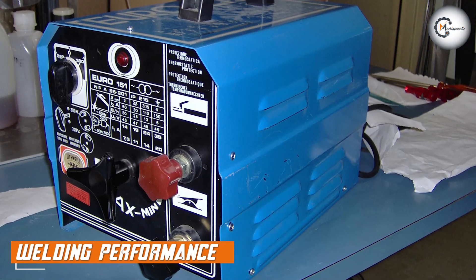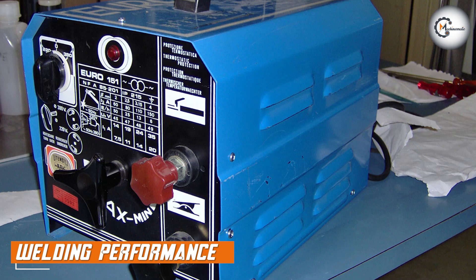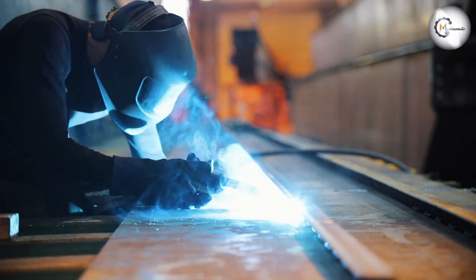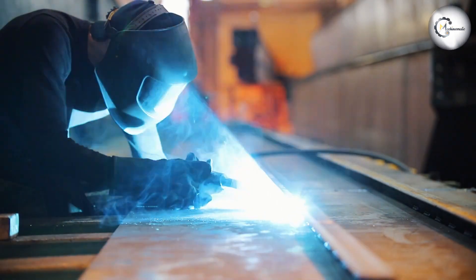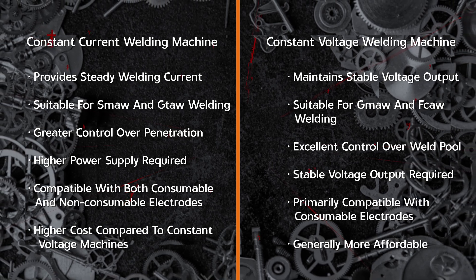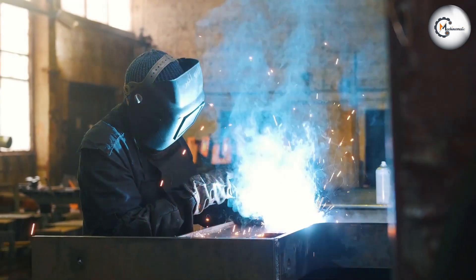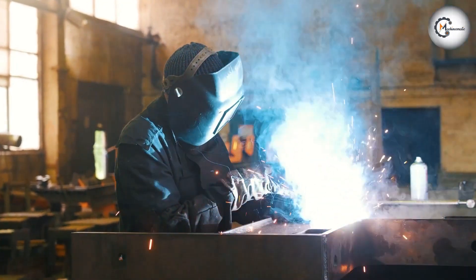Welding performance is a crucial consideration when choosing between these two machine types. Constant current machines excel where heat control and deep penetration are essential, providing a stable arc even with changes in the distance between the electrode and the workpiece. Constant voltage machines offer good arc stability, spatter control, and ease of use. They are particularly effective for applications requiring precise control of the weld pool and are well suited for beginners and less experienced welders.